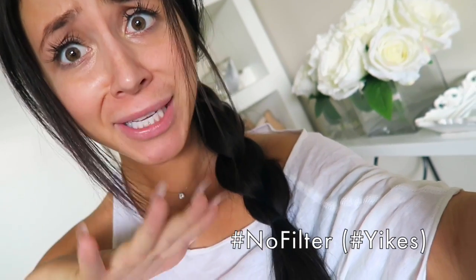Before I even get started with this video, I just want to preface it by saying I'm not a makeup artist, not even close. But here we go — the completely unprofessional tutorial on how I beat my face.